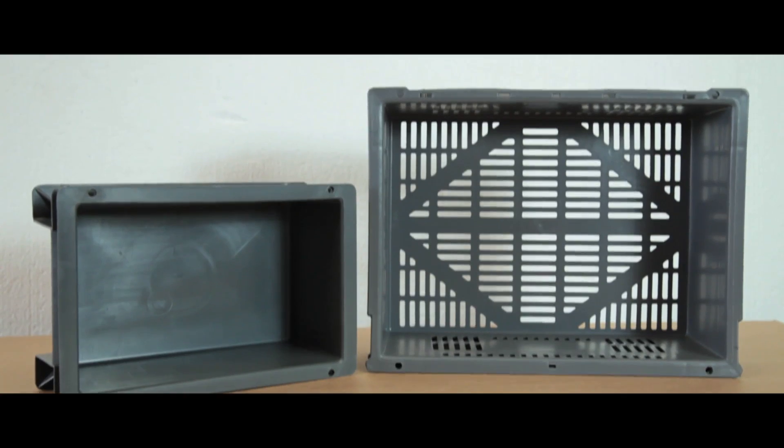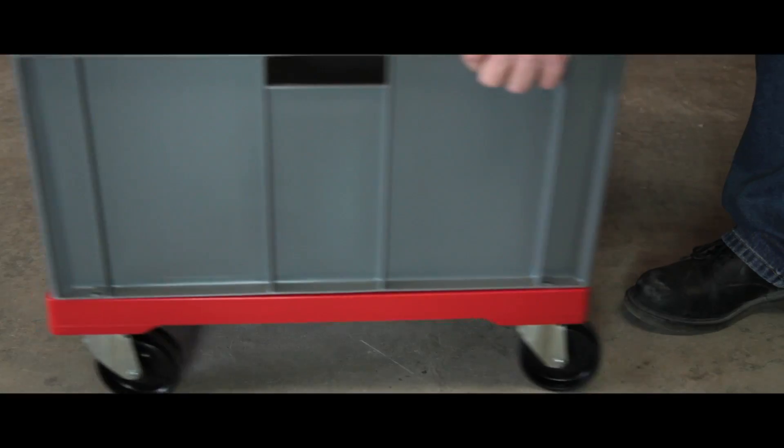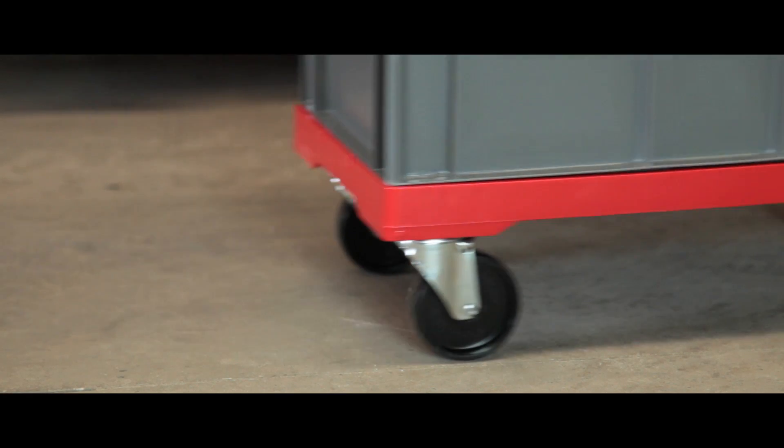The units come in both solid or ventilated options, and lids, dollies and other accessories are also available in the Euro range.